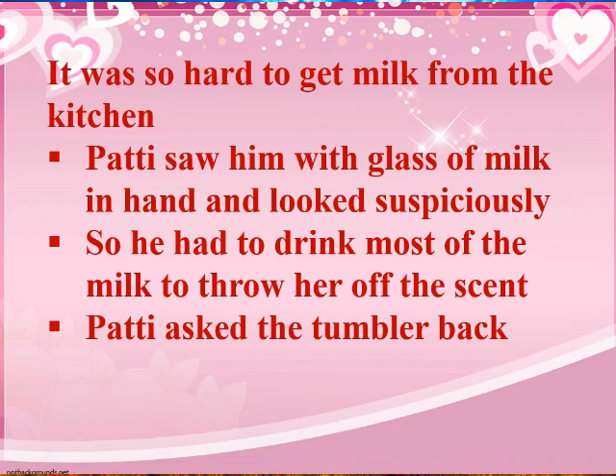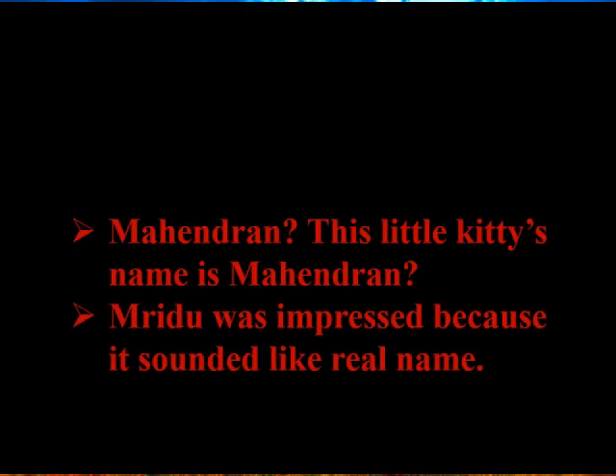Ravi now suggests they need to think of some other way to feed the cat, as it is becoming very difficult to get milk from the kitchen. He says they have to find another way to look after and feed Mahendran — that is the kitten's name.